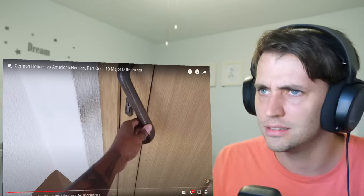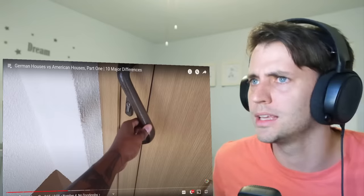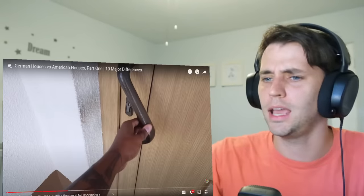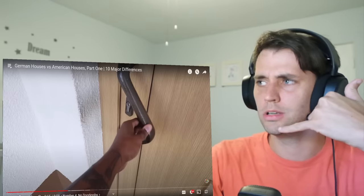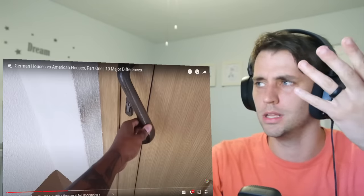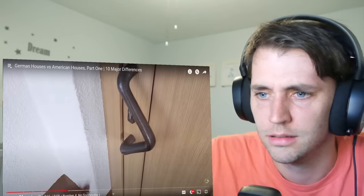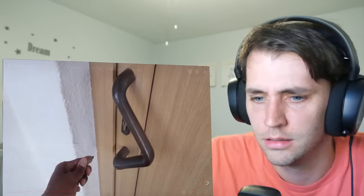So you can't ever be like, 'Yeah, come on in, it's unlocked.' You could never be like, 'Hey neighbor, I left the door unlocked so you could go feed my cat, just open it.' Weird. You close it, it's shut, and you have to have a key to open it.